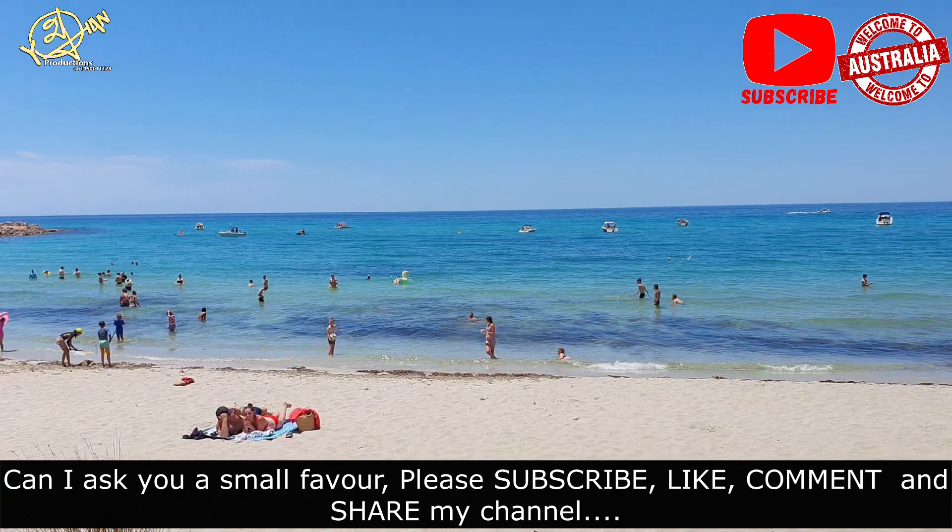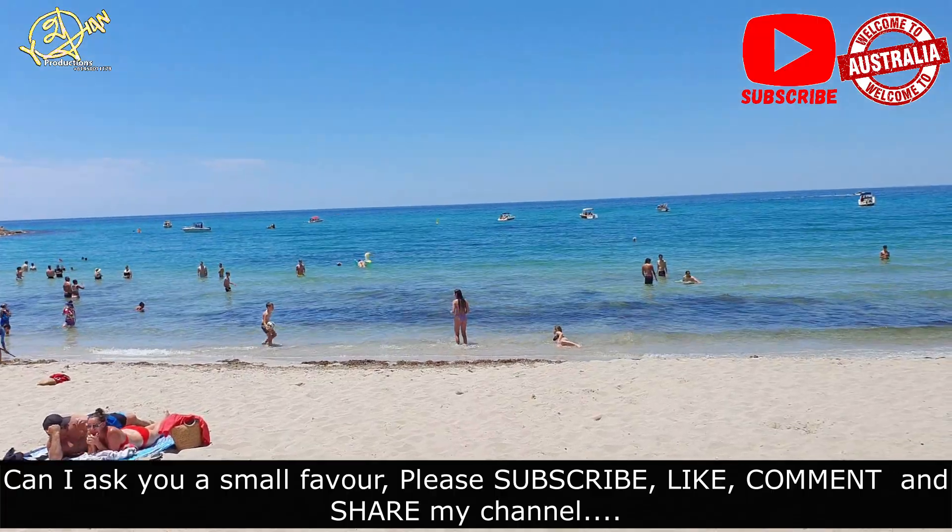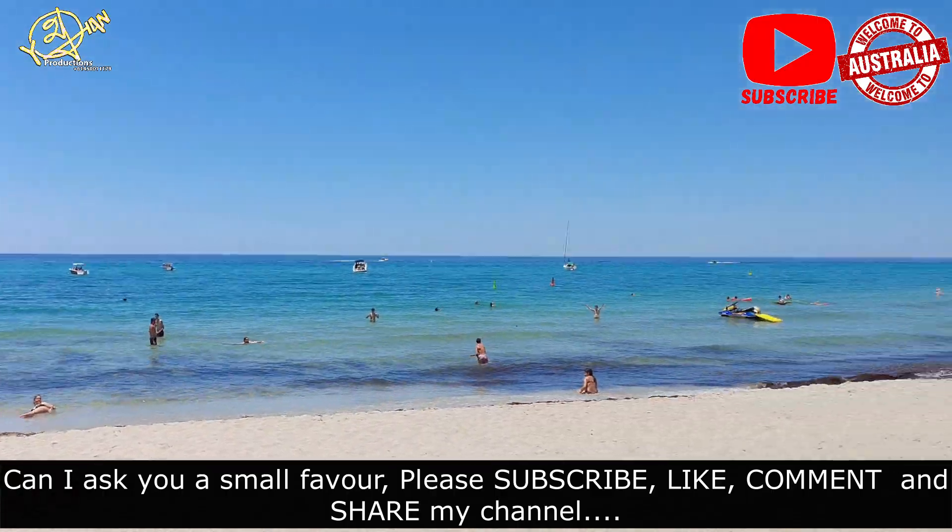Don't forget to subscribe to our channel, like and comment. If you have any questions, feel free to ask.